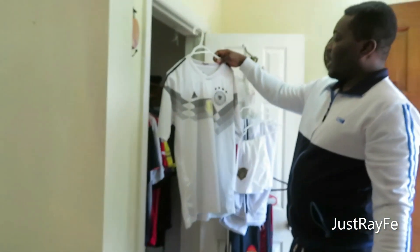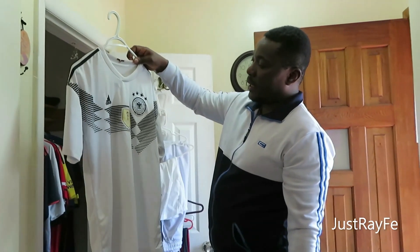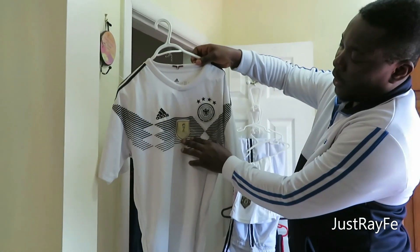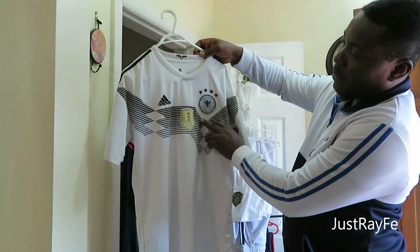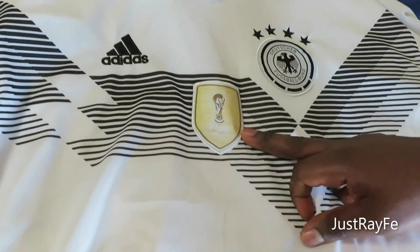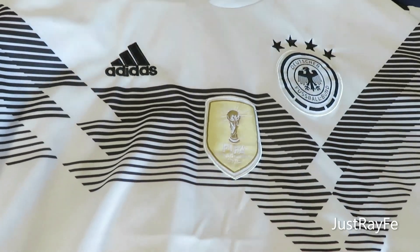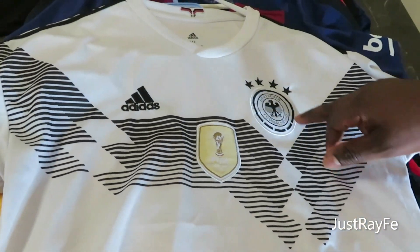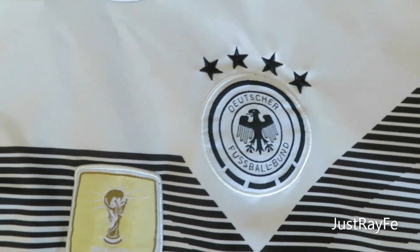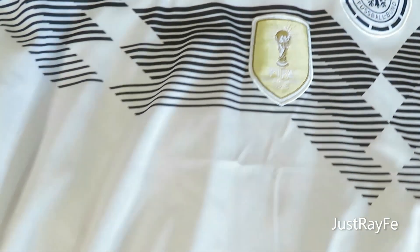Now in Germany — this is the jersey the Germans used in the 2014 FIFA World Cup. You can tell from here: it says FIFA 2014 and the World Cup. This is the German jersey, sponsored by Adidas. You can see the German football association logo right here. I'm proud to be wearing the German jersey.